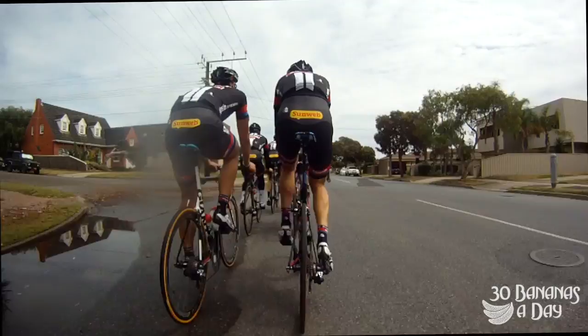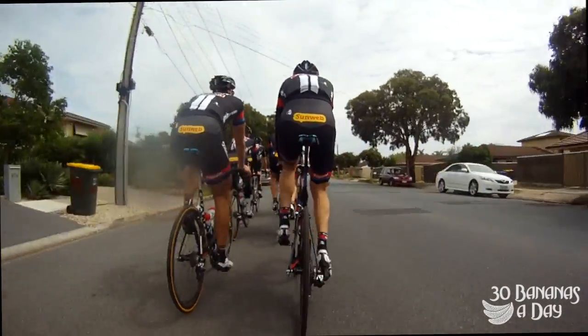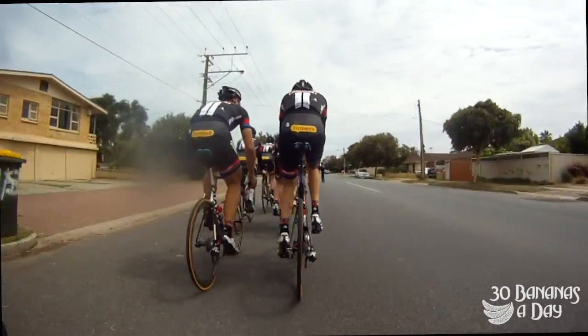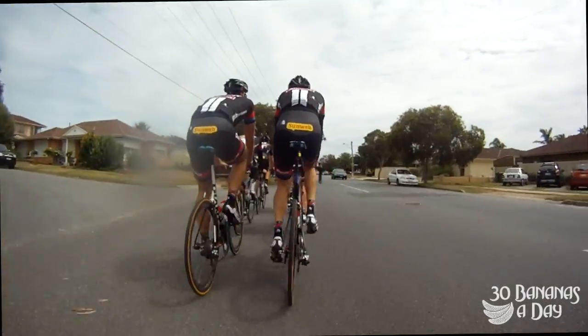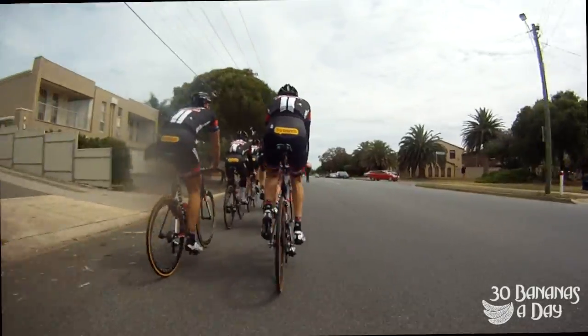A lot of the riders in this bunch have their hands in the hoods so they can hit their brakes really easily. That's a good tip — if you're in the pace line, you want to be covering your brakes. Otherwise if you're in the tops you have to reach for your brakes, which is hard on the person behind you because you'd need to brake heaps harder.